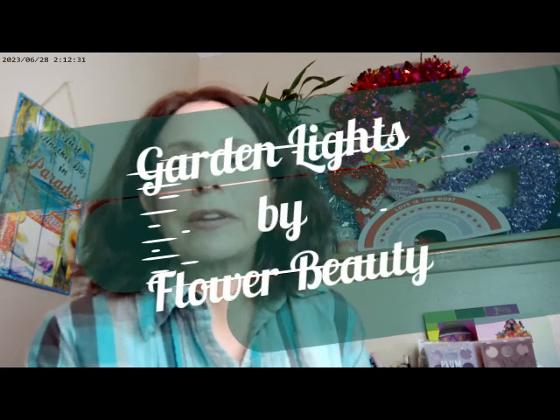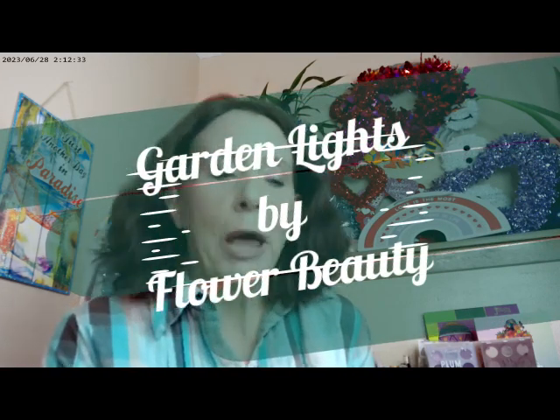Hello, it's Adrienne. How are you doing today? I'm back with a new palette, and the new palette actually prompted me to get all my flower products out, so we're doing a whole bunch of Flower Beauty today.